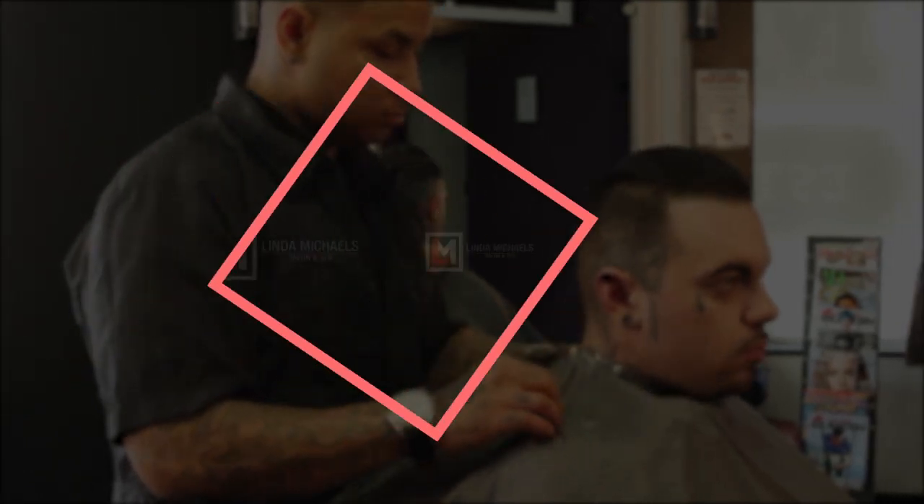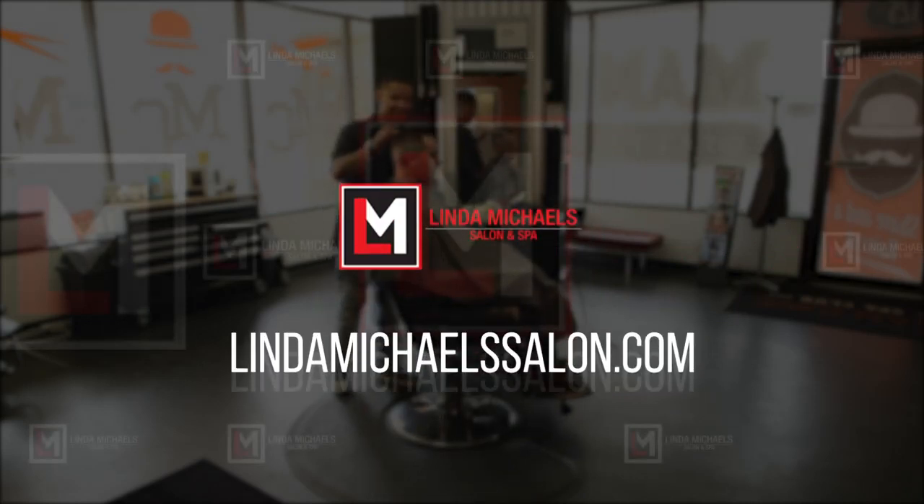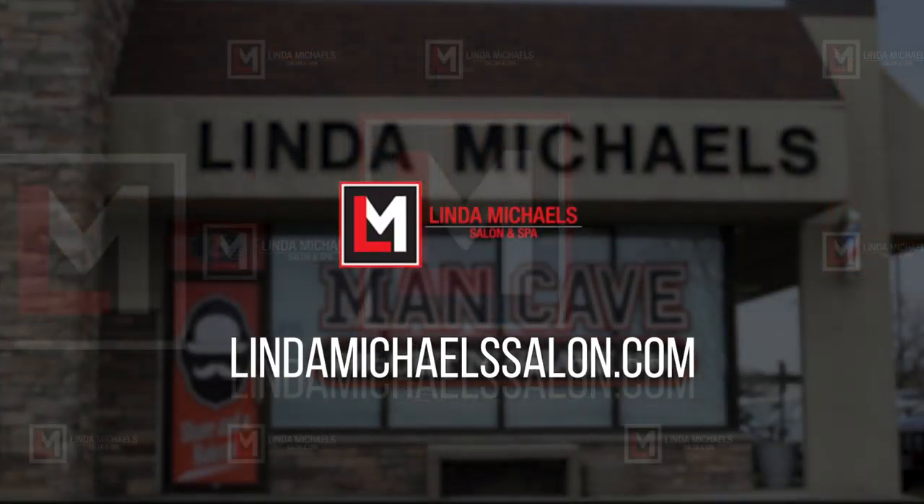Sometimes as a man, you need to have the edge, a razor's edge. That's what Linda Michaels' Man Cave is all about. Custom cuts and designs with the man in mind.